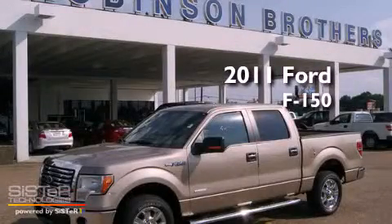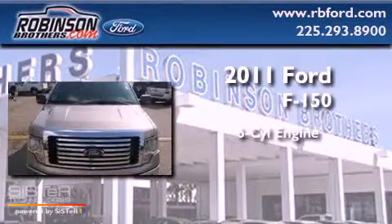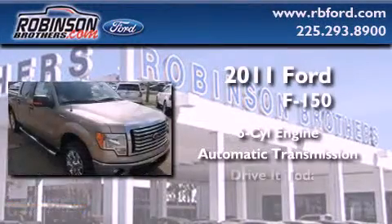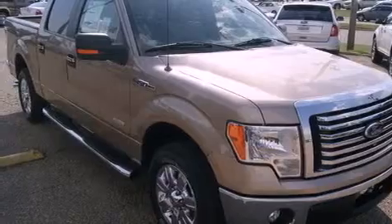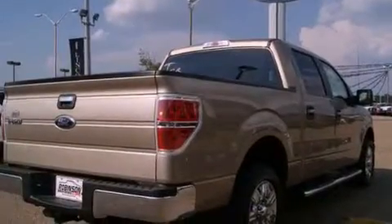This is a brand new 2011 Ford F-150. It has a six-cylinder engine and an automatic transmission. Its top features include cruise control, a turbocharger, a traction control system, rear curtain airbags, and an anti-theft protection system.